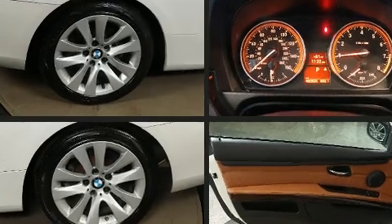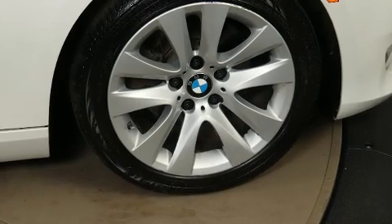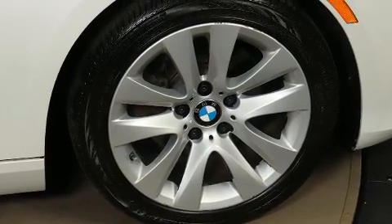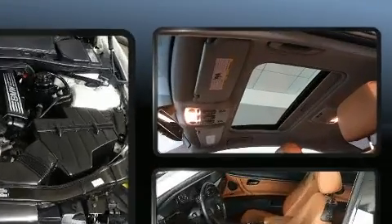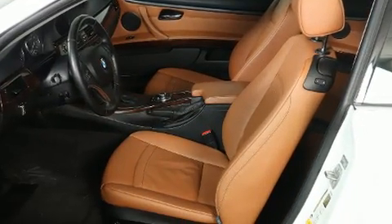BMW ensures the safety and security of its passengers with equipment such as front and side impact airbags, brake assist, anti-whiplash front head restraints, a security system, and four-wheel disc brakes with ABS. All-wheel drive enhances stability in unpredictable circumstances.